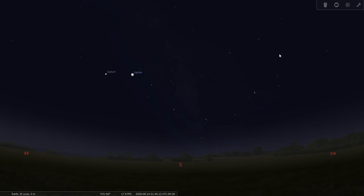Good evening folks, this is Bill Breeden, welcome to constellation tour number 41. Tonight we're going to talk about Sagittarius the Archer, which is the final of the zodiacal constellations that we're going to go over in these tours.